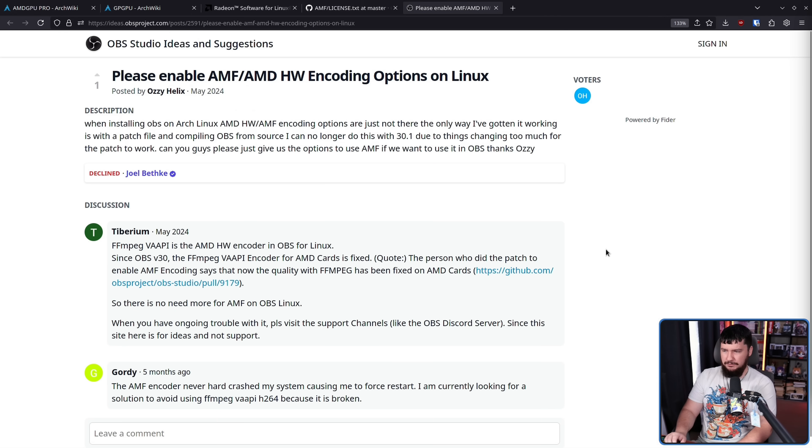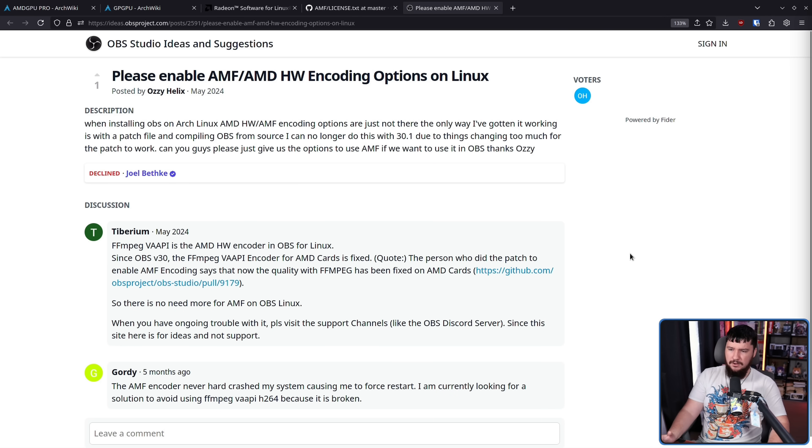Take OBS, for example. There is — or at least there was — a patch set to have AMF support in OBS, but it was never actually officially supported in OBS. And because basically nobody's using it and the more general solution is as good or better now — there were issues in the past with quality and things like that, but that has been resolved — there's even less of a reason to even bother supporting it on Linux.